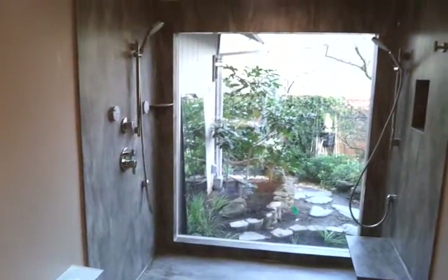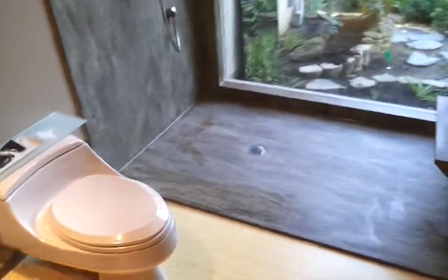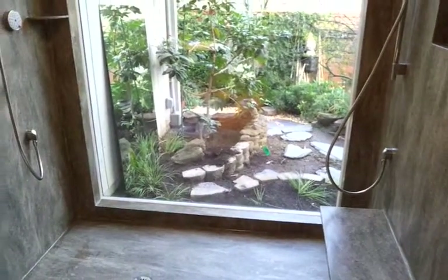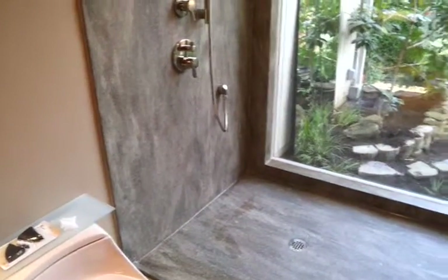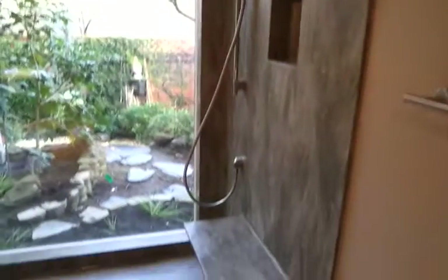This is a Corian shower — rosemary is the color. It's a rather large shower, about six feet across in the back, four feet wide on each side, and it goes up to the ceiling. It has some unique features.